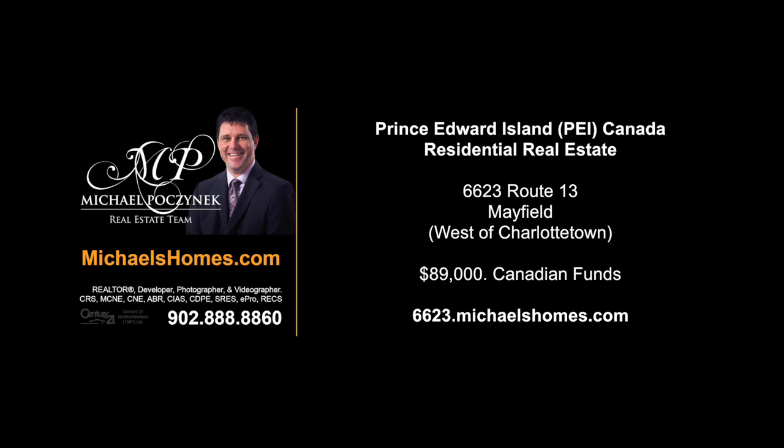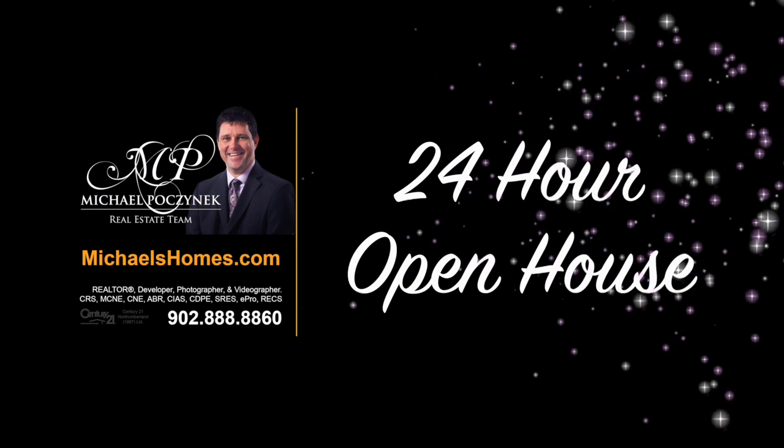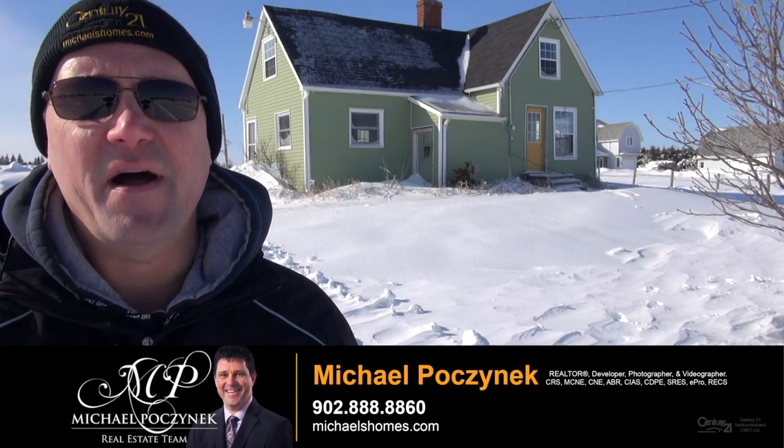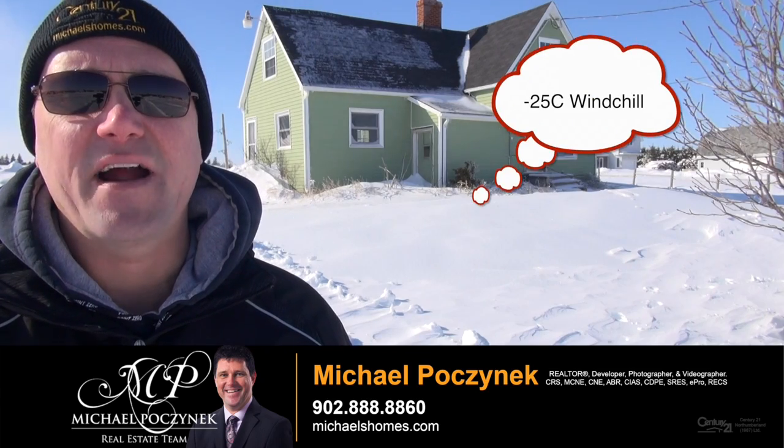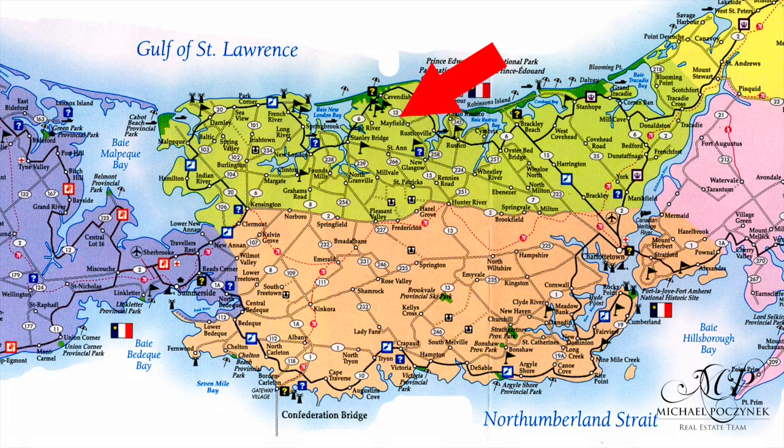Hello and welcome to Michael's Homes HD, Prince Edward Island's number one source for high-definition real estate video. I'm Michael Posnick with Century 21 Northumberland. Welcome to my 24-hour-a-day open house. Today we're looking at a brand-new listing just outside Hunter River, located at 6623 Route 13, Mayfield. Let's go take a look.